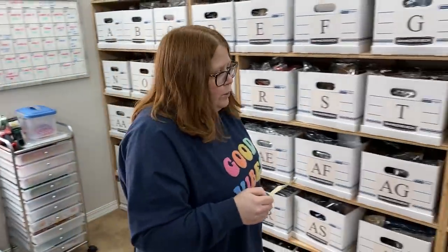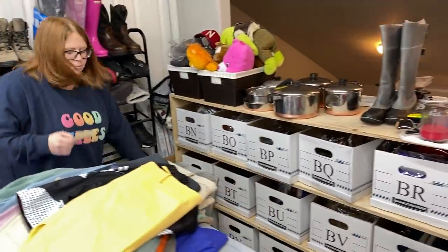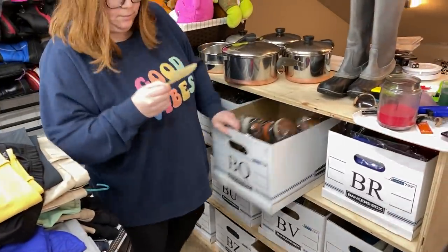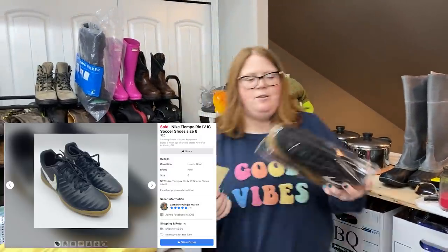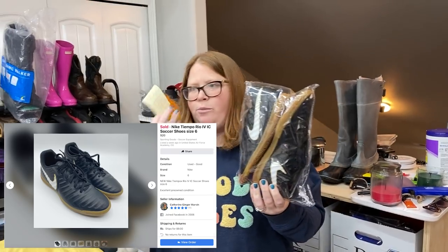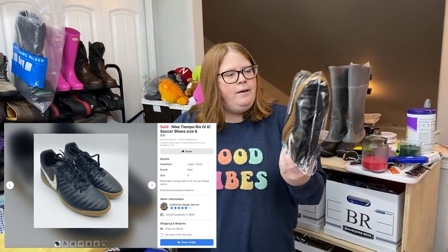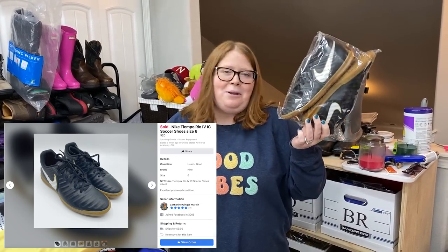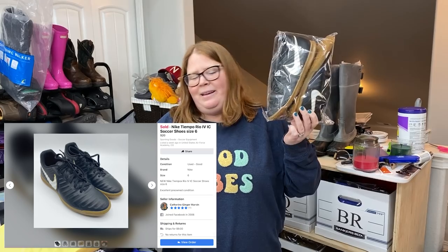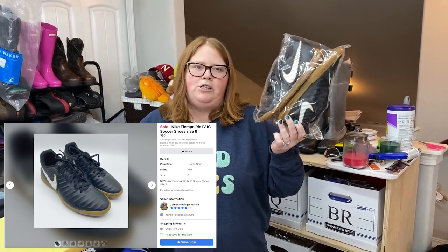These I've had forever. When I posted them to Facebook I just put them at a really low price. I paid $9 for these at Plato's Closet — they are just some Nike indoor soccer cleats. I would not recommend picking these up; they just don't seem to sell that well. I paid $9 and sold them for $20 plus shipping, so probably about an $8 or $9 profit on those.